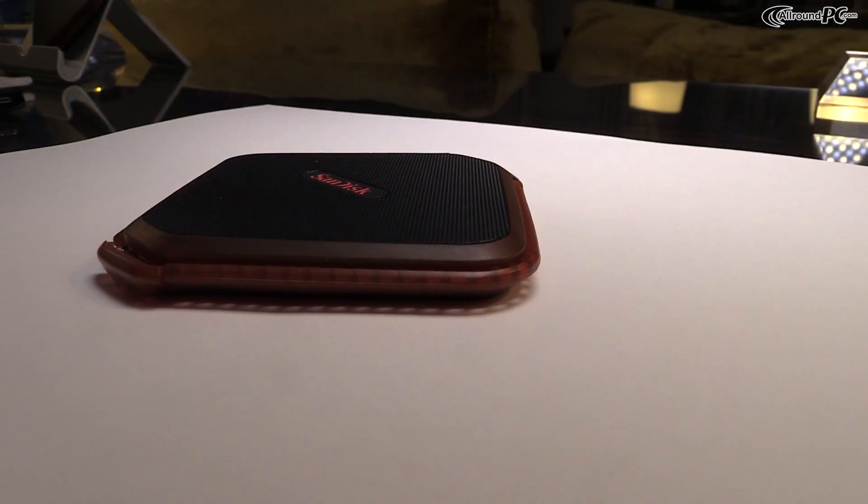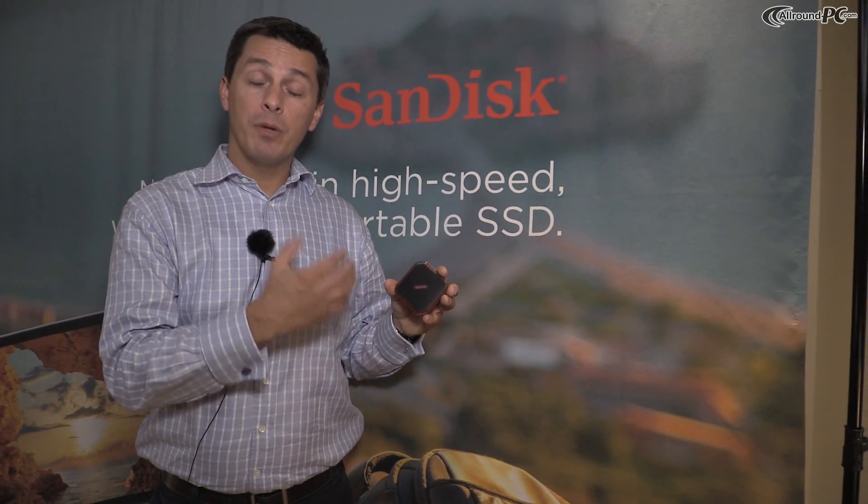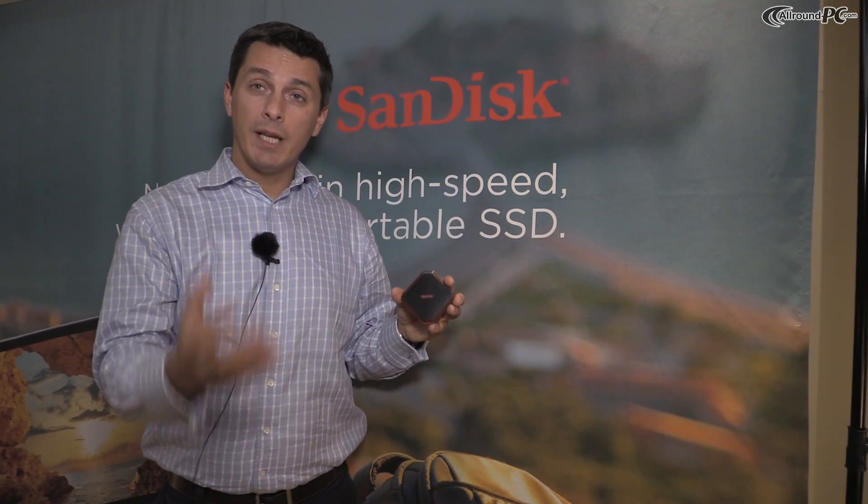The product is sold at 480 gigabytes. The speed is 430 megabytes per second on the read and 400 megabytes per second on the write. The product also ships with SecureAccess software, which is an encryption software protecting your data.